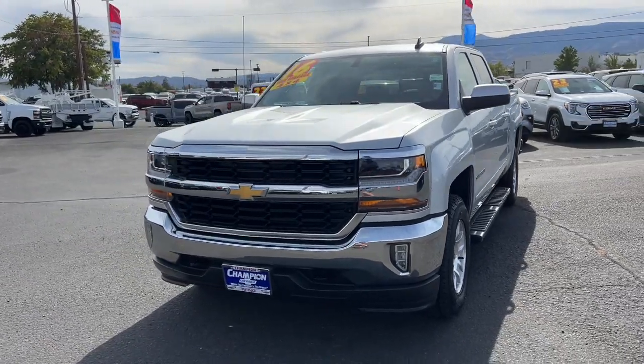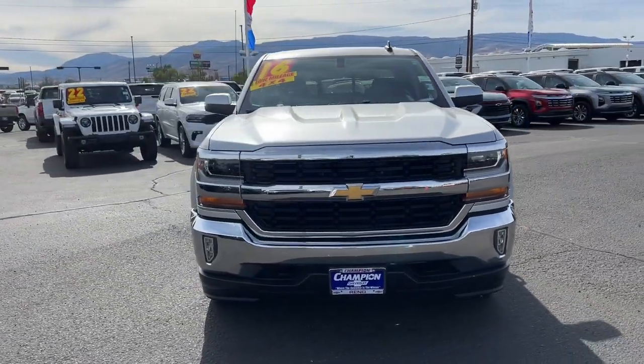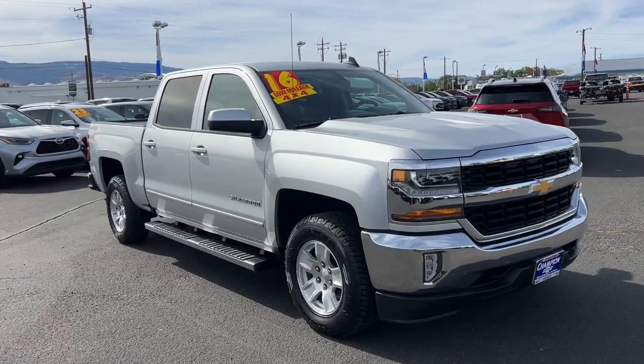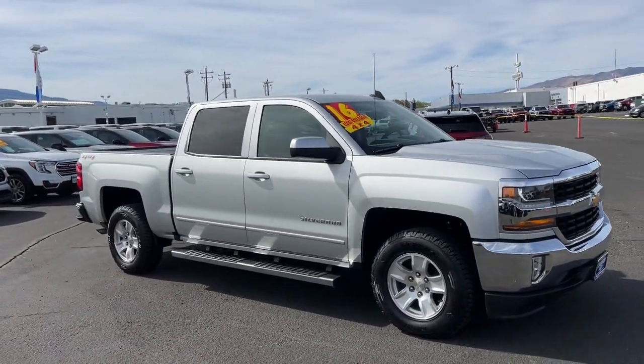Look no further than the 2016 Chevrolet Silverado 1500. With less than 20,000 miles on the odometer, this vehicle provides excellent value.